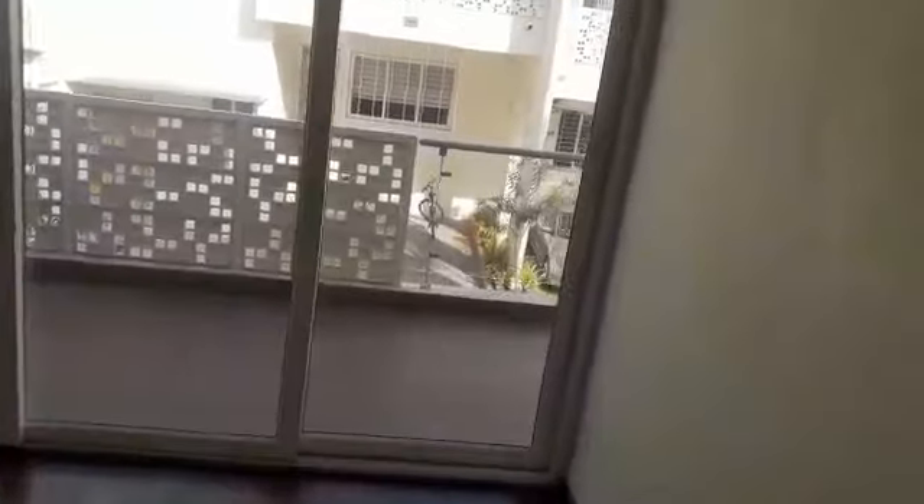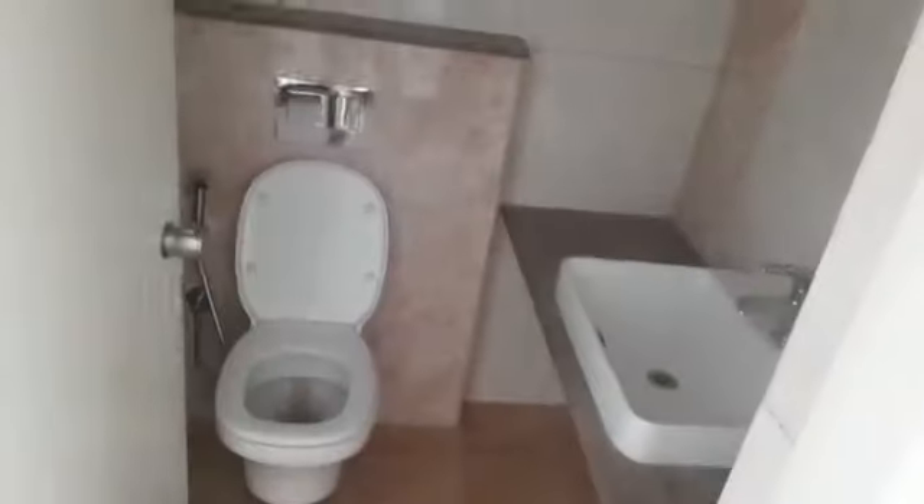This would be your master bedroom with a nice balcony — you can see the size of the balcony, it's quite big. You do have a powder room also, just unattached, with a bath.